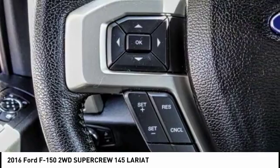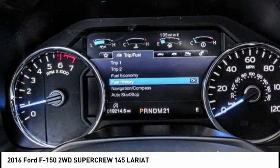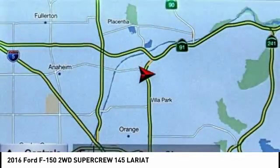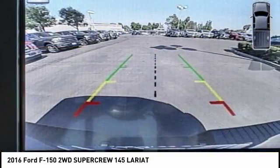This vehicle has less than 20,000 miles. Here are some of this vehicle's great options: traction control, power passenger seat, navigation system, air conditioning, dual airbags, power steering, and four-wheel disc brakes.